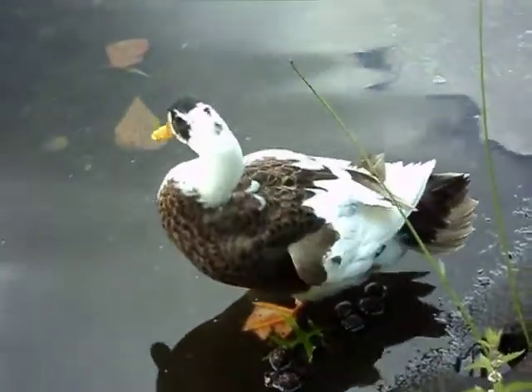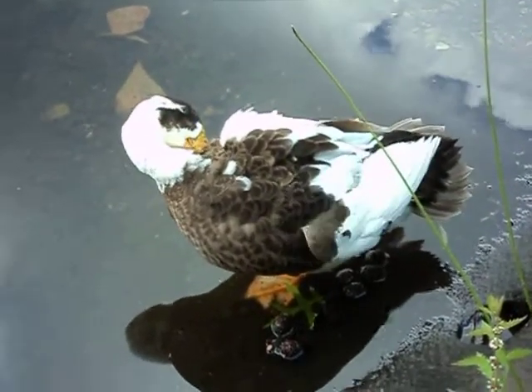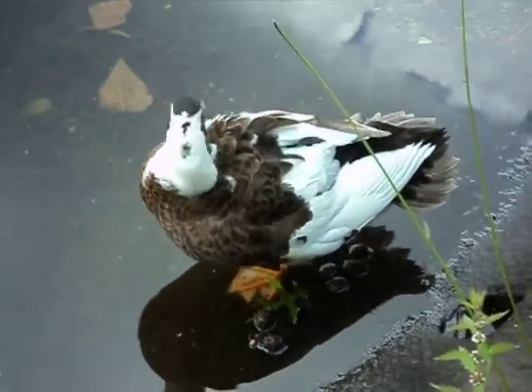The one that I have the video of has a dark back all the way down. Maybe there's two. But this is a good shot of him — it's close up.